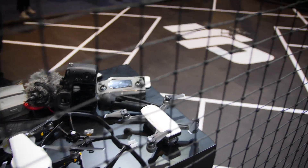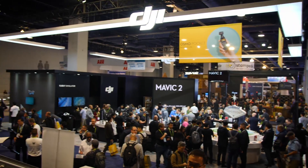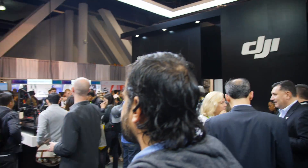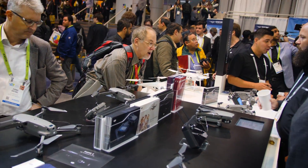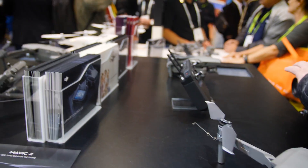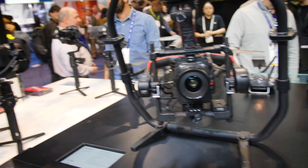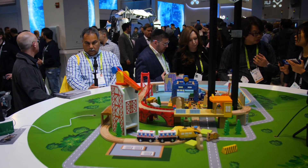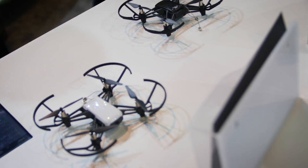DJI is the biggest name in drones, and their booth was one of the busiest on the show floor. As usual, they had on display all of their best machines: the Inspire 2, Mavic 2 Pro, Mavic 2 Zoom, Phantom 4 Pro version 2.0, their camera rigs in the Ronin line, and the new Osmo Pocket. This tiny camera was a hit at the show, with many people walking around the show floor taking stabilized video on the move. Also at the booth were the Spark, DJI Goggles, and the Ryze Tello, showing off the new EDU Education version to help children learn to code.